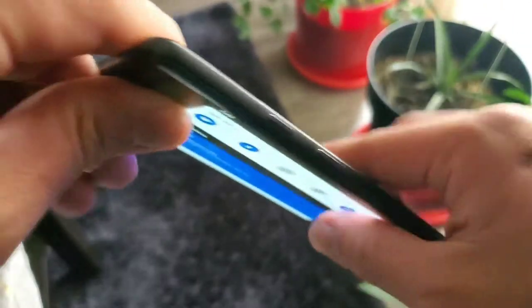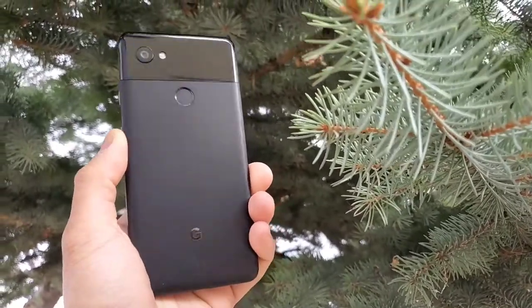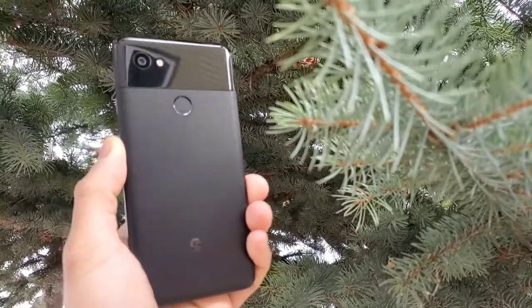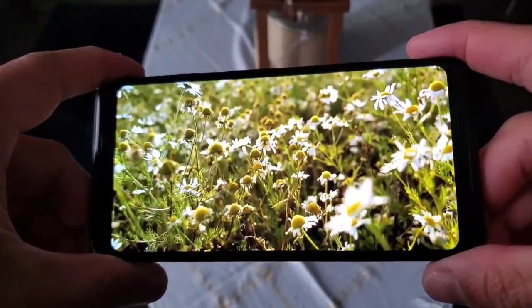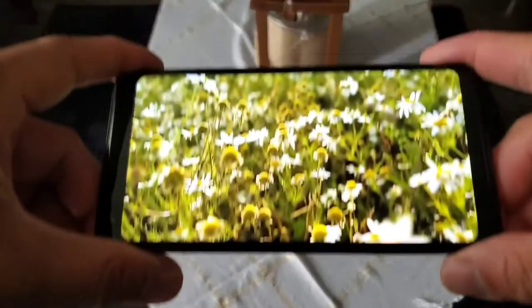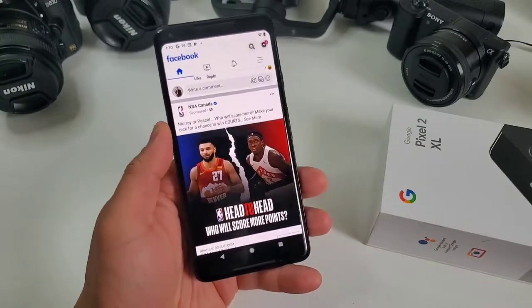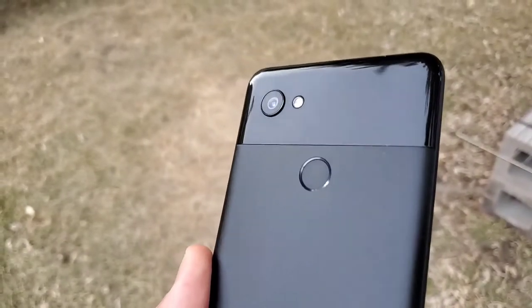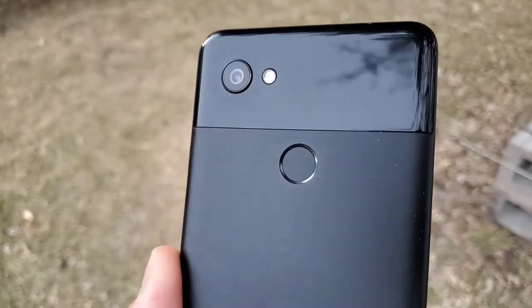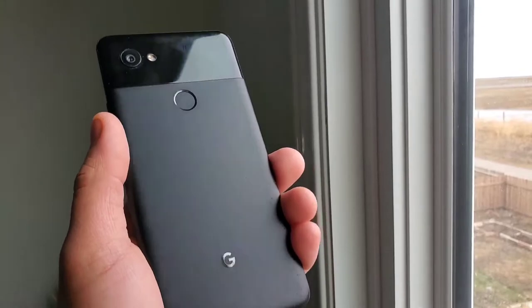Looking at the back, it looks exactly like Pixel 3 XL. Is it a good thing? No — it's a great thing. For someone who doesn't know anything about phones and saw your device for the first time, who knows you're holding an almost 4-year-old phone? The phone still looks like last year thanks to the odd-looking Pixel 4 XL. The build quality of the phone screams premium. Both front and back glass is protected by Gorilla Glass and the side has an aluminum frame. The back panel houses the single-camera module and the fingerprint sensor. It also has the two-tone design. All in all, this phone looks stunning and classic.